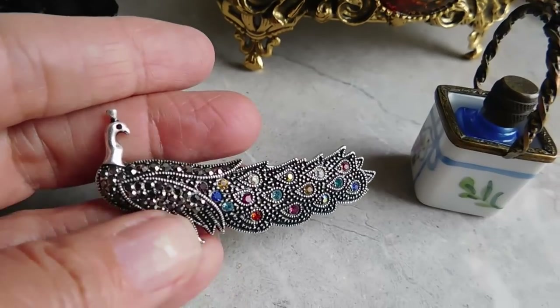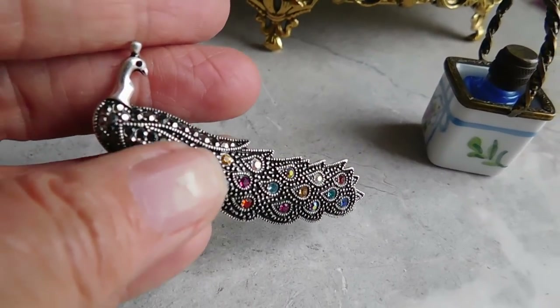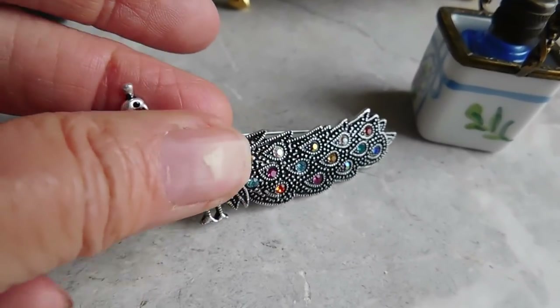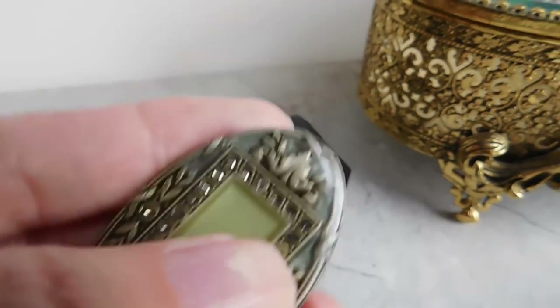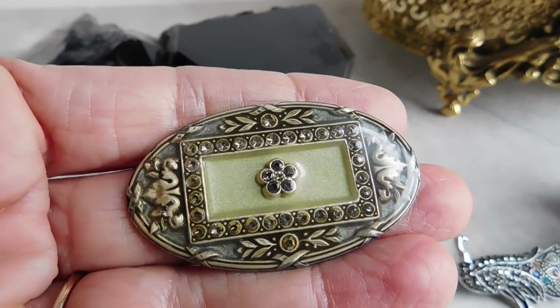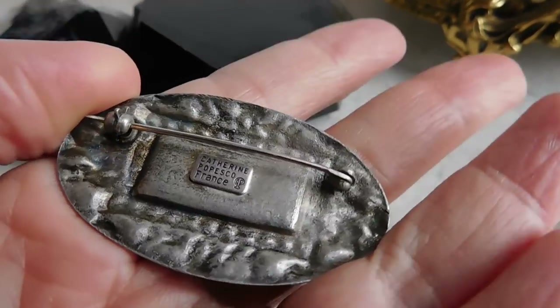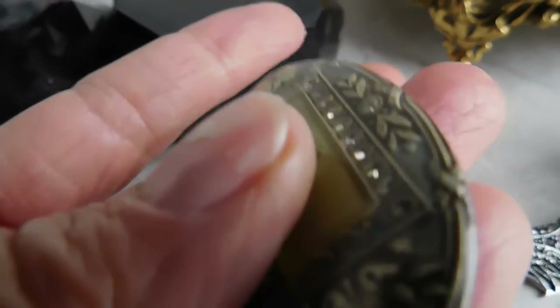I listed this peacock pen with pretty multicolored stones — that was from my sister-in-law's stash — for $26 with free shipping. And I listed this Catherine Popesco brooch, marked on the back, for $39 with free shipping.